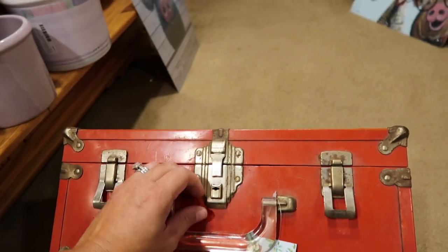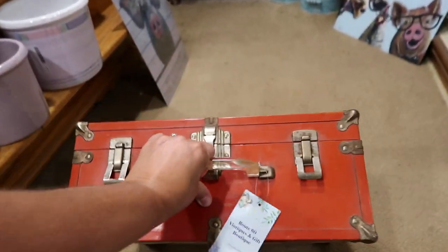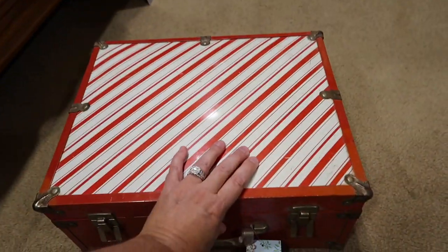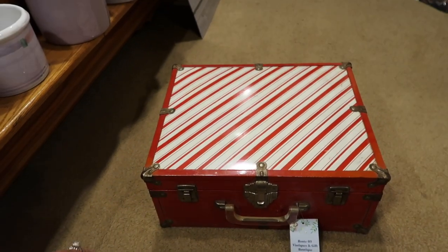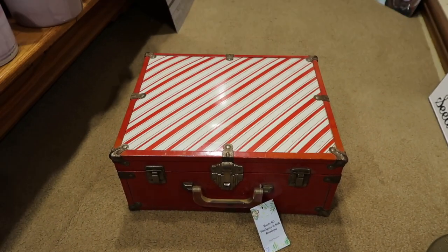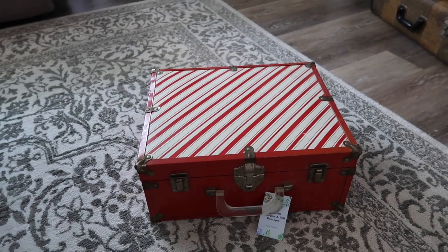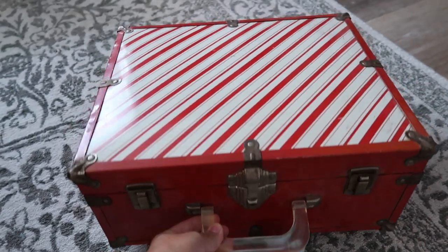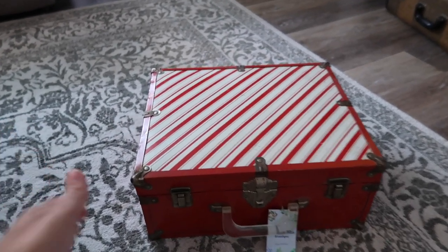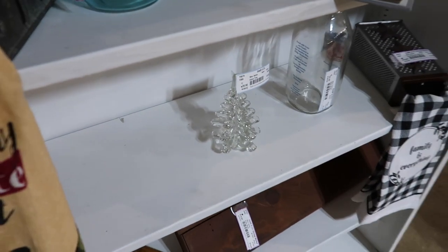I'm wondering if this trunk has a key — I can't tell how it opens. It looks like maybe it had a key right there, and I wouldn't want to damage it trying to force it. The next piece I went ahead and decided to snatch up was this beautiful case — it said Christmas to me the minute I saw it. I think it will be beautiful sitting with things stacked on it or stood up straight. I think that right there is a Silvestri tree for $20.